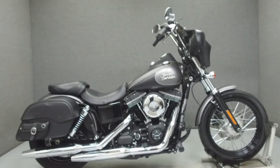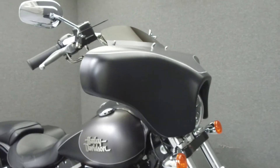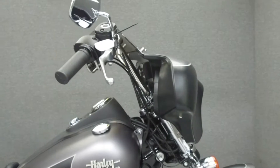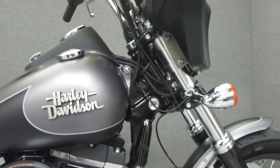Hey everyone, this is Keegan from National Power Sports. Today we're going to take a look at this 2017 Harley-Davidson Dyna Street Bob with 2,136 miles.